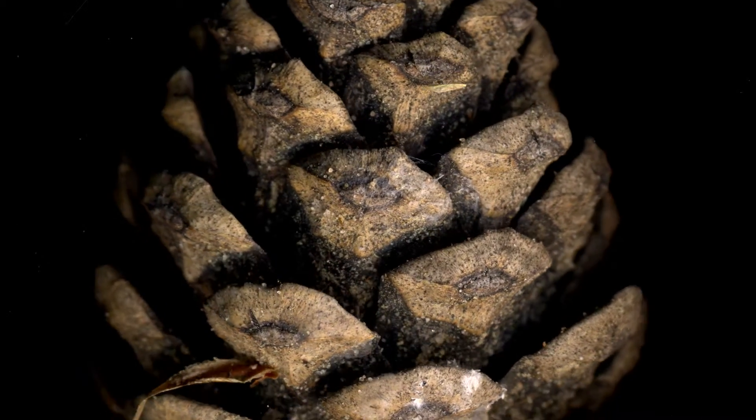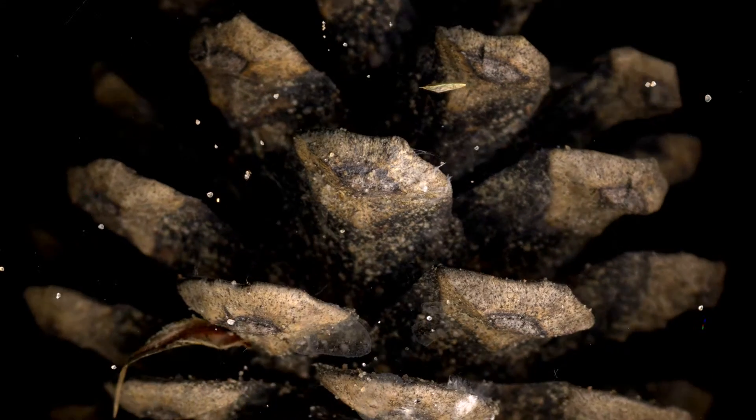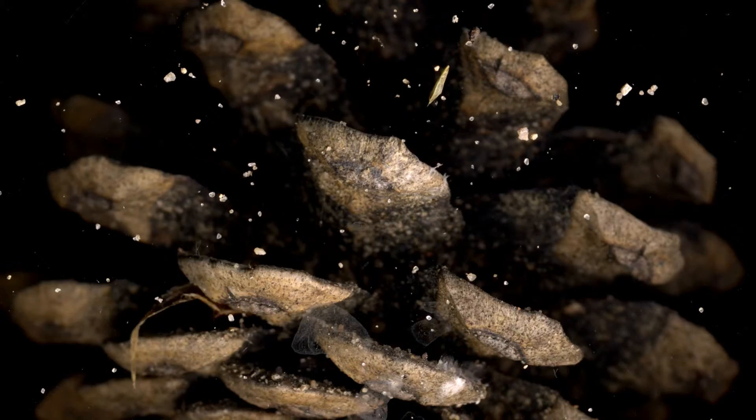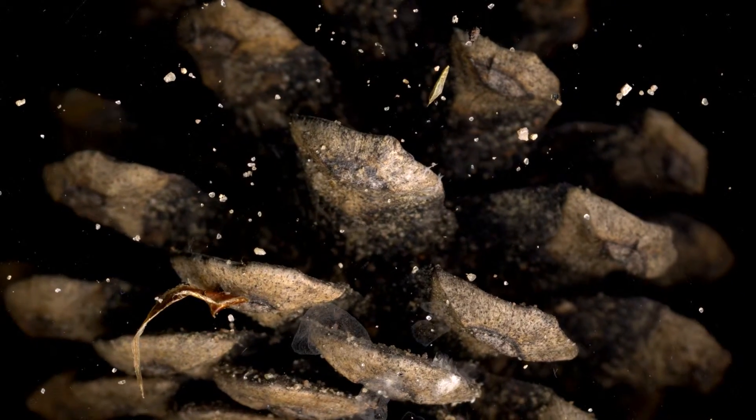I was able to immerse them in water to get them to close up, to then observe them opening over the course of weeks. After cones are finished opening, they open and close by small amounts in motions reminiscent of breathing.